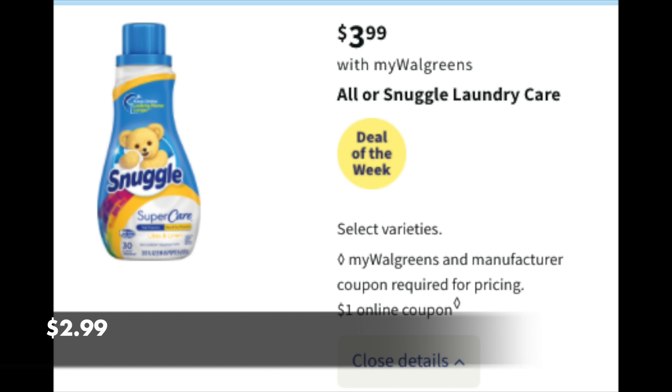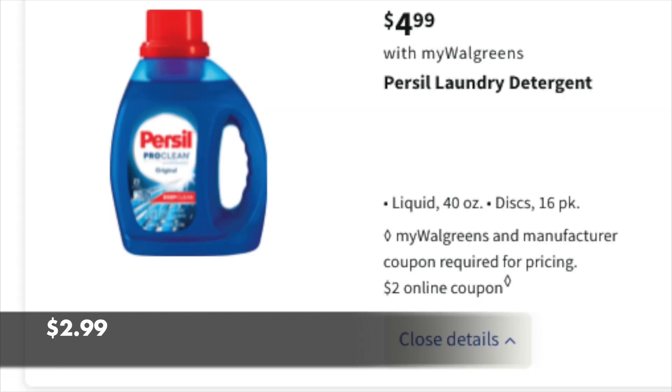A couple quick detergent deals. The Snuggle products are $3.99 — we have a $1 digital coupon, so it drops down to $2.99 for a product that's upwards of $7.49 on a non-sale week. Great price point. Another more expensive product is Purcel, at $4.99 sale price. We have a $2 digital, so it drops Purcel down to $2.99. That is a very good price for a product that's upwards of $7.49 on a non-sale week.